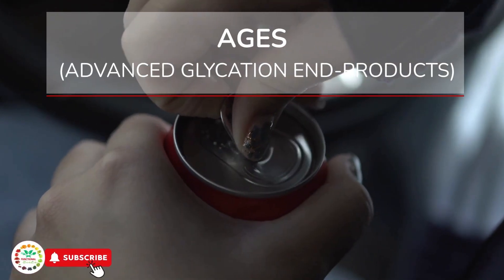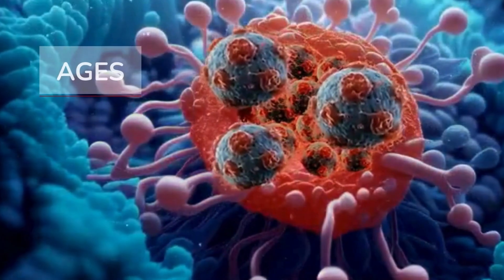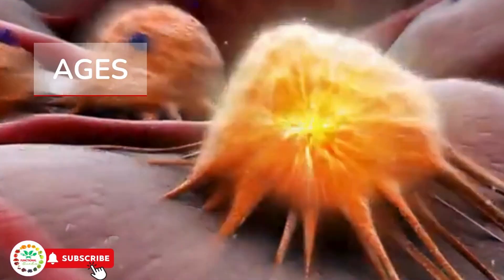Why does sugar cause cancer? One reason is that the sugar from these foods produces AGEs — advanced glycation end products — which are compounds formed when sugar reacts with the body's proteins and lipids. This reaction damages the DNA of immune system cells.